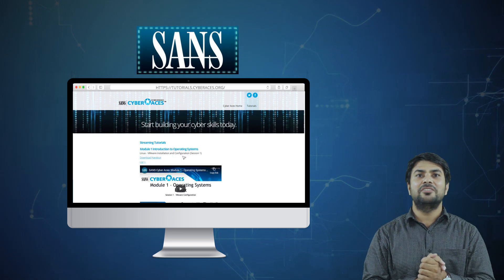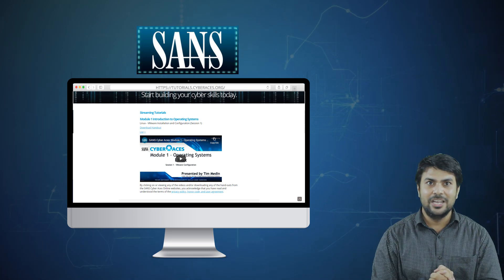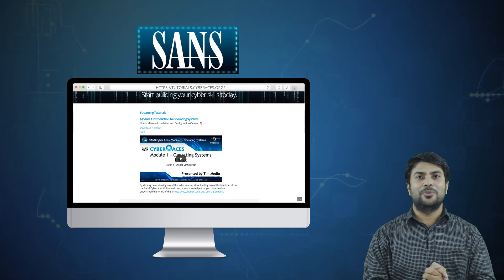That's all, friends. Complete these five free cybersecurity certifications and embark on your journey in the cybersecurity or information security domain with full confidence. Do let us know your feedback about this video in the comment section below. Thank you.